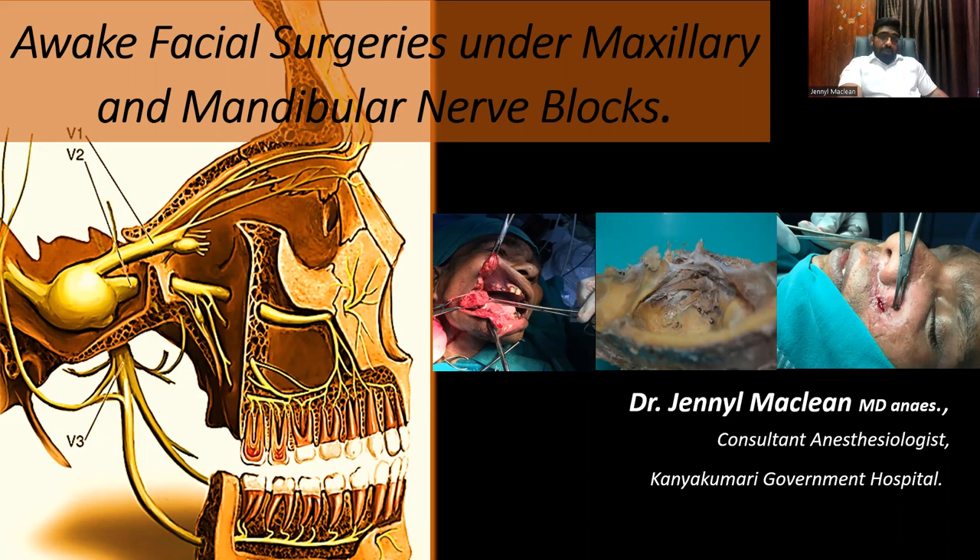Who are the demanding patients for awake facial surgeries? I will be sharing those videos with you. Consent has been obtained. These are very poor patients done in government hospitals. So let's see.